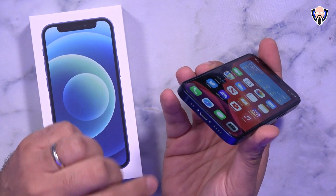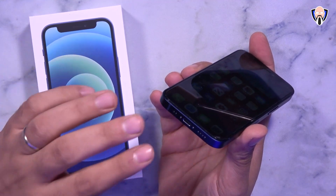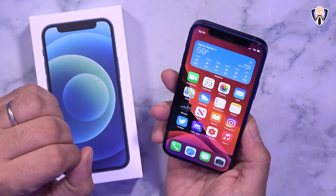The Lightning connector on the bottom runs at USB 2.0 speeds. It does support power delivery, so a PD charger will work well and give you full charging features.